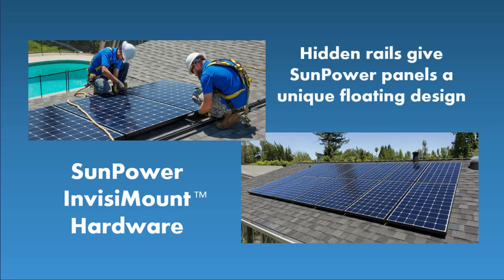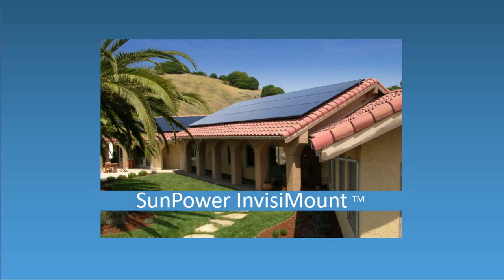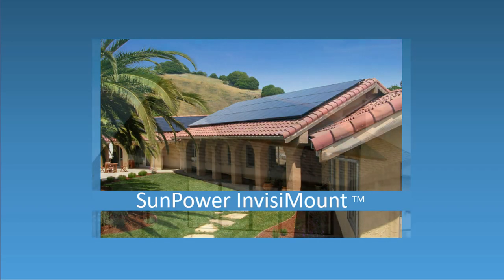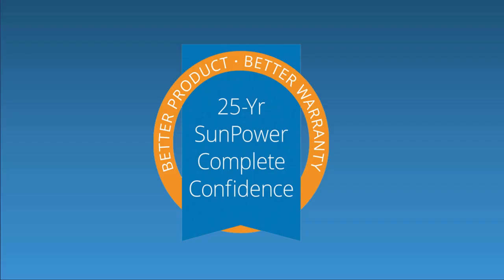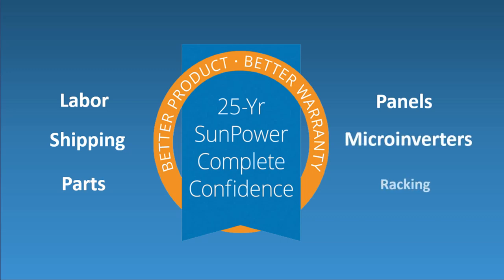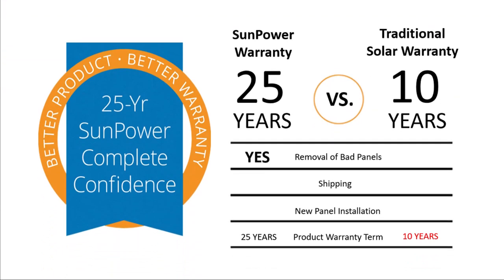Because SunPower makes all the system components, they offer the SunPower Complete Confidence 25-Year Warranty. It's the only solar warranty to cover your entire system, not just the solar panels. SunPower offers the most comprehensive 25-Year Warranty in the solar industry. It covers labor, shipping, parts, panels, microinverters, and the racking system. The complete system warranty guarantees the reliability and performance of the entire system in writing.